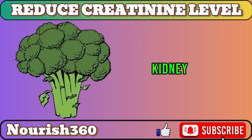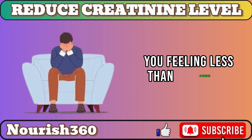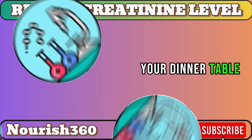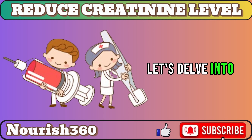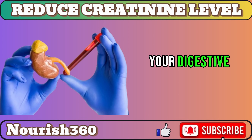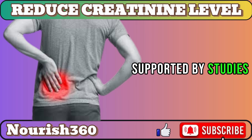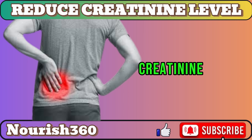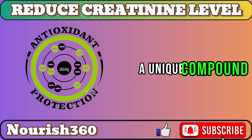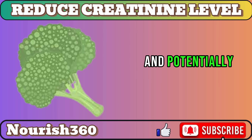Number 9: Cruciferous Vegetables. Elevate your kidney health with a crunchy boost from broccoli, kale, and Brussels sprouts. Emerging research suggests that these cruciferous veggies could be formidable allies for your kidneys. Loaded with fiber, these veggies act as gut-friendly warriors, binding to creatinine in your digestive system and preventing its reabsorption into the bloodstream, ultimately lowering creatinine levels. Increased dietary fiber intake is linked to lower creatinine levels in those with chronic kidney disease. Packed with sulforaphane, a unique compound boasting anti-inflammatory and antioxidant properties, cruciferous veggies may protect kidney cells and potentially slow down kidney disease progression.